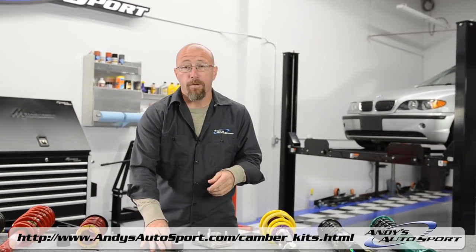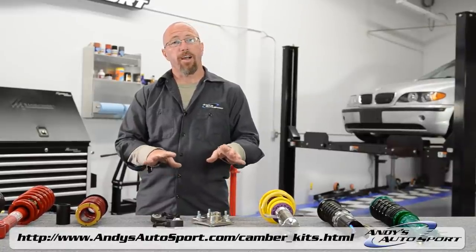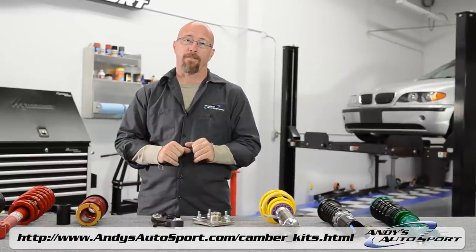One way to keep your wheels and tires aligned is to install a camber kit. Andy's always recommends that you buy one and do a four-wheel alignment anytime you modify the suspension of your car. Otherwise, your tires can wear unevenly and wear out sooner than expected.